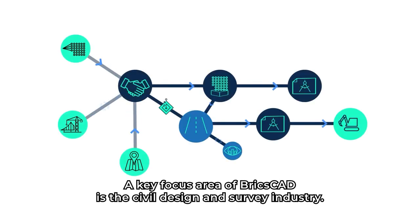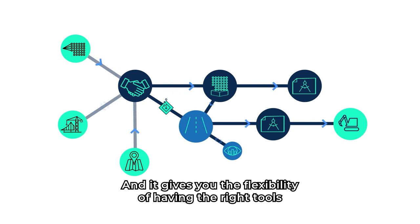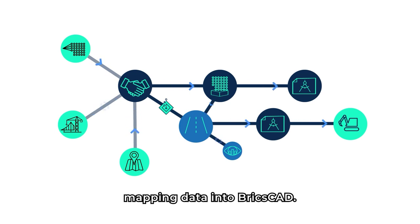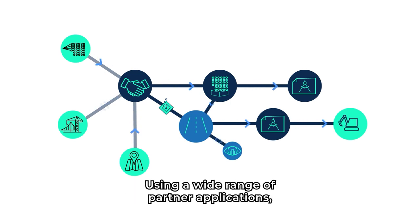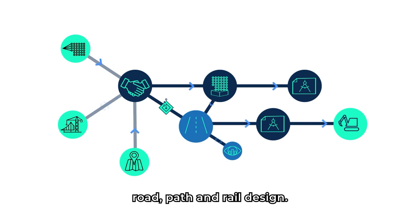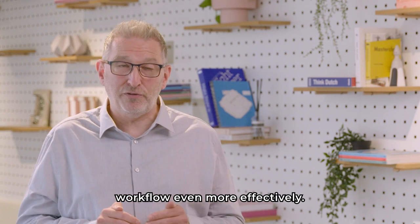A key focus area of BricsCAD is the civil design and survey industry. BricsCAD provides a foundational civil design platform onto which a host of partner apps sit, giving you the flexibility of having the right tools for your projects. You can import point clouds and legacy site designs, as well as mapping data into BricsCAD. You can then edit the data to create a digital terrain model onto which you can design many types of civil structure. Using a wide range of partner applications, you can also benefit from additional specific functionality such as road, path, and rail design. So let's take a closer look at how the new features and enhancements in V23 help you address civil and survey workflows even more effectively.